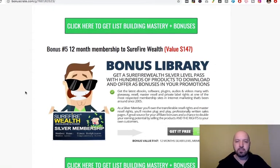The fifth bonus is the really powerful one: a 12-month membership to a site called Surefire Wealth. This is a silver level pass giving you access to a library filled with lots of bonuses and promotions you can add to your own offers. You'll have access for 12 months — typically a value of $147. You're getting it for free if you buy List Building Mastery using my link. You'll get access to this incredible library of bonuses, which you can use in your email marketing — drive people to them, put them inside your emails, or reward people for signing up. Hundreds of products, video courses, eBooks, and softwares available for 12 months.